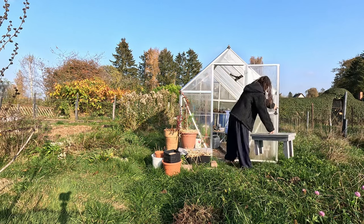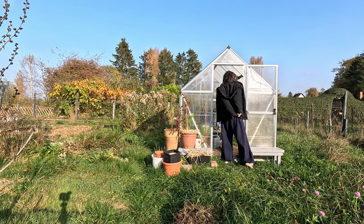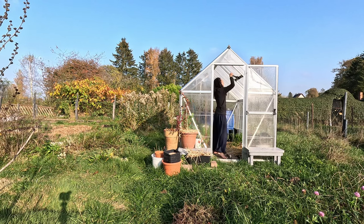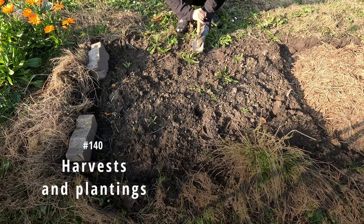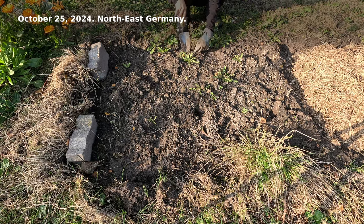Some sunny days at the end of October warmed me during planting and harvesting. Most of the garlic and onion beds had been made, and most of the harvests were preserved. Instead of talking politics, let's make a no-dig garlic bed and harvest some carrots. A hundred and forty harvests and plantings — October 25, 2024.